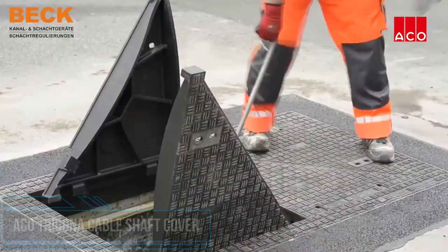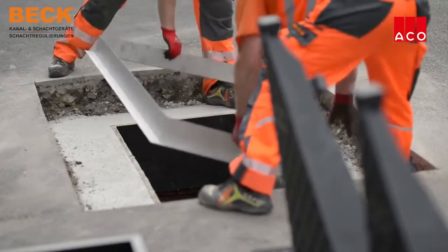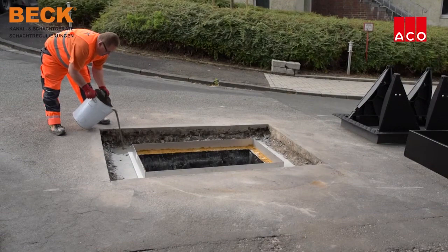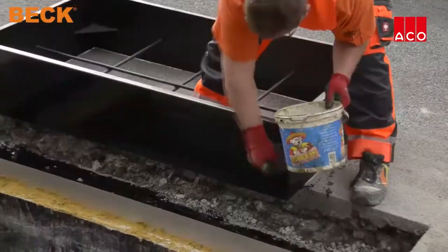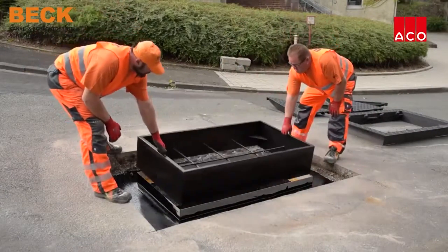Infrastructure can only ever function as well as the cover that protects it. Cable chamber covers from ACO Passavant Tigo help reliably extend life cycles and reduce operating costs. That is why they are the first choice for telecommunications providers, network operators, and public utilities in industrial plants and on heavy load surfaces.